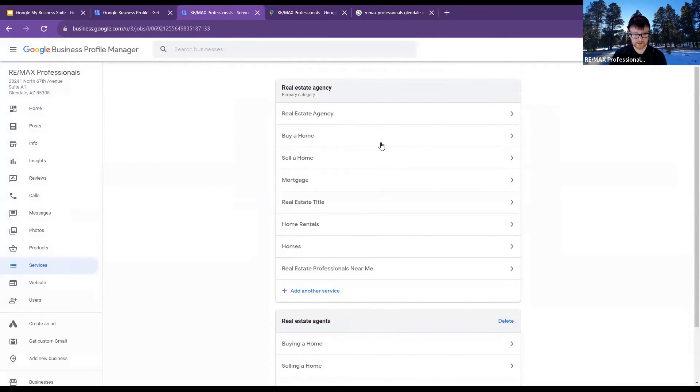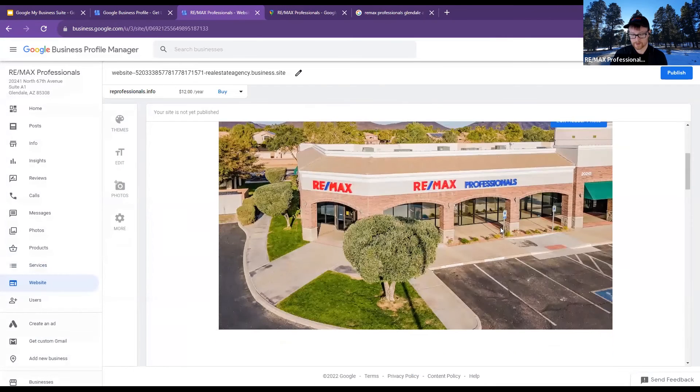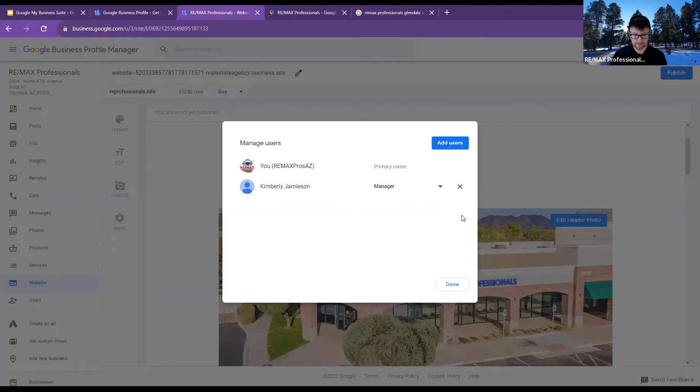We're putting our services in, and this is where we put our website. They're offering to make one on Google for us, but we don't need to because we already have our own. I can put that in info. I see Kim as a manager on here — I should probably add myself. If you've got a transaction coordinator or somebody that does a lot of your backend stuff, this is a good place to add them. Danielle, I know you've got your marketing person — this is probably something you could add her on too.